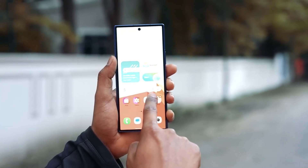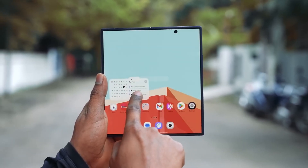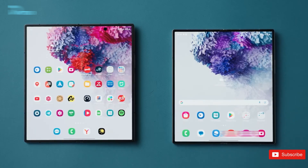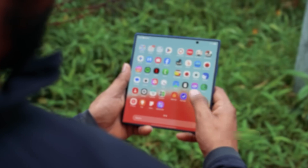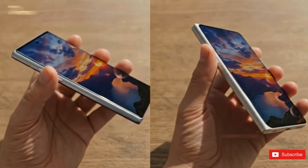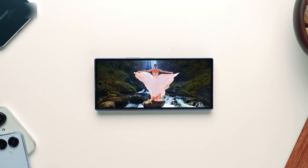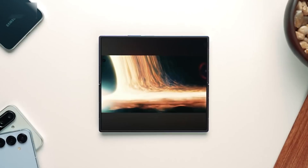Samsung Display has reworked that adhesive layer to be less stiff than before. That sounds small, but it's actually a big deal. When the phone folds, this softer adhesive acts like a cushion between the OLED and the ultra-thin glass. Less resistance means fewer wrinkles, less stress, and a much less visible crease. Combine that with the metal reinforcement underneath, and you see how Samsung is attacking the crease problem from multiple angles.